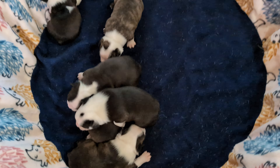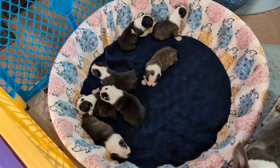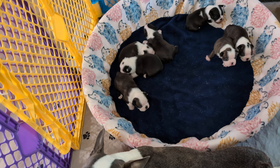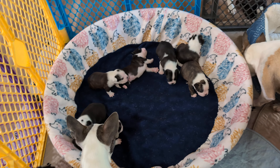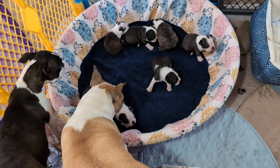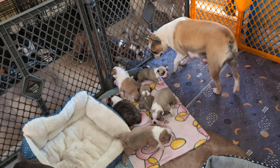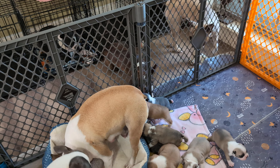Ray Ray's babies got all stirred up yesterday or the day before when I changed their whelping bed — it doesn't take much to stir them up. But another couple of days and they'll be like the rest of these babies and won't be bothered by getting moved around; they'll be used to it.